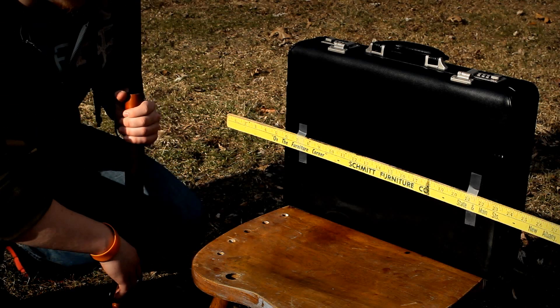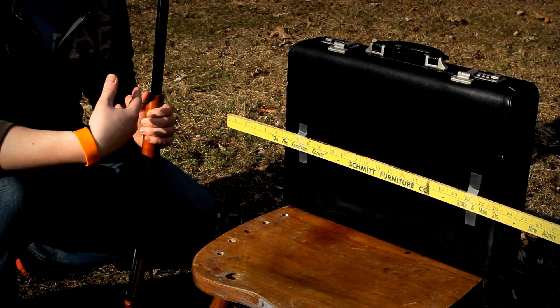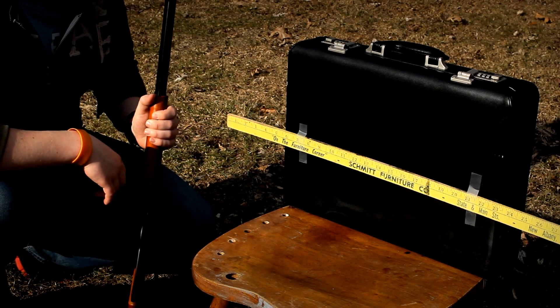So now, as you can see, I have a yardstick attached here and we're actually going to examine the muzzle velocity of this BB gun.